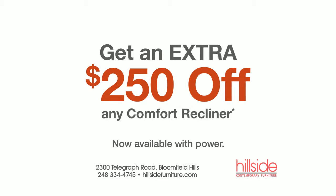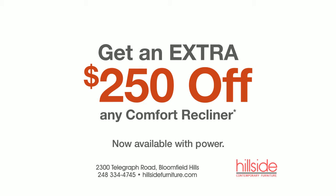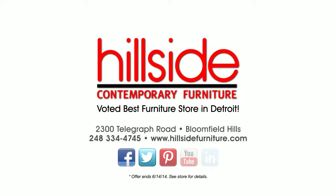Going on now, get an extra $250 off the Comfort Recliner, but don't wait because these once-a-year savings end soon. Come see why Hillside Furniture was voted Best Furniture Store in Detroit.